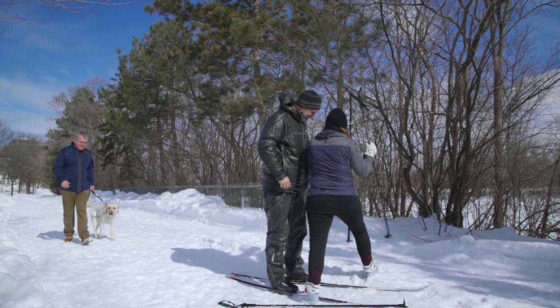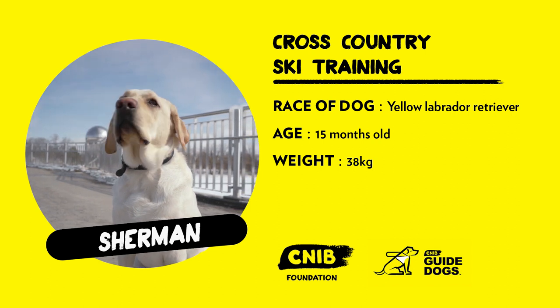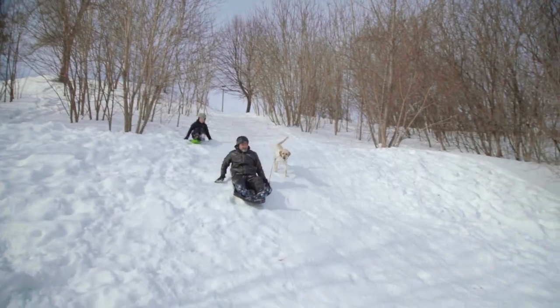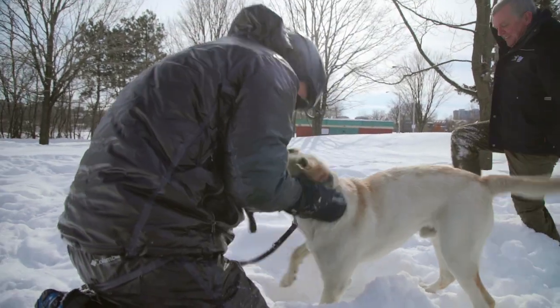I'm meeting up with Andrew on the frozen banks of the Rideau River. First up is CNIB Guide Dog Trainee Sherman. He's a yellow Labrador, about 15 months old, and weighs about 38 kilos. Sherman did very well last time with sledding, and I can't wait to try him with some cross-country skiing.